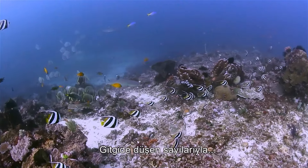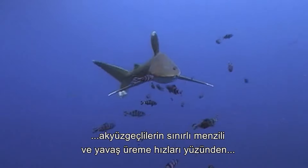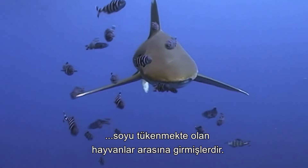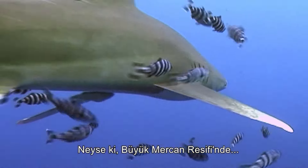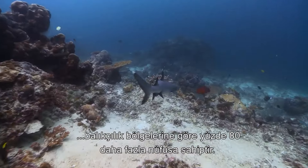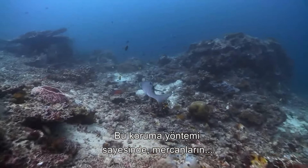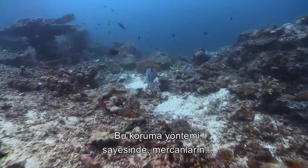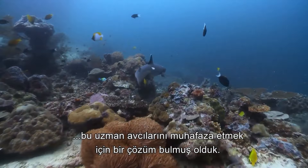With diminishing numbers, the White Tip Reef Shark's limited range and slow reproduction rate has seen them classified as a near-threatened species. Fortunately, in the Great Barrier Reef, the no-entry zones boast populations 80% higher than in fishing zones, and this method of conservation has demonstrated a solution for preserving these expert coral hunters.